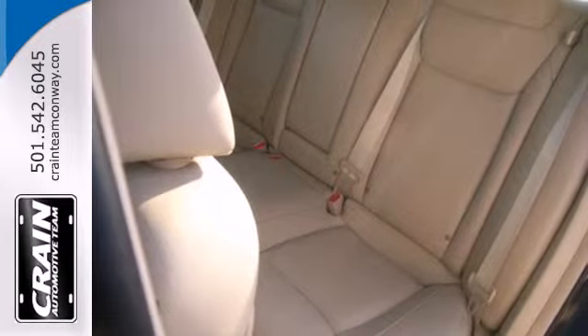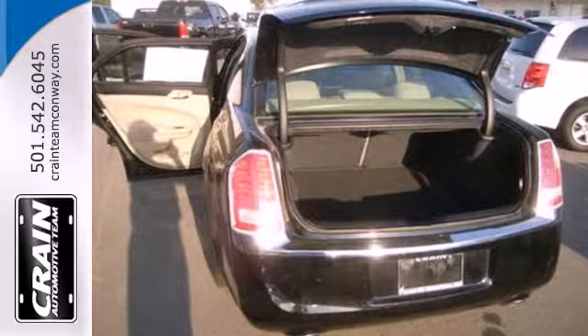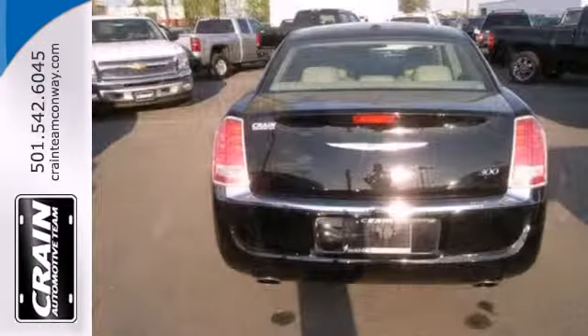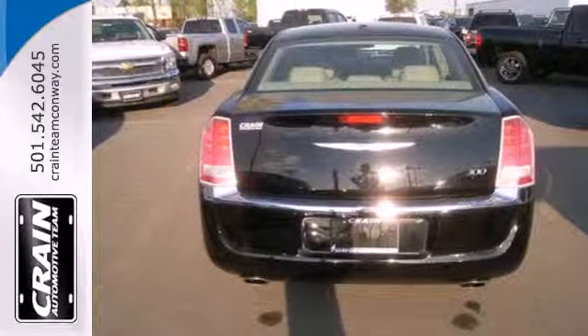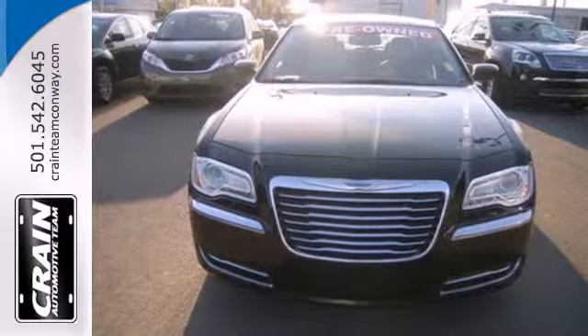The Chrysler 300 stands out with bold, imposing styling. Its strong lines give off a sense of power and refined stature. If you want to feel like an executive, take a test drive in this car. You'll see what confidence behind the wheel feels like.